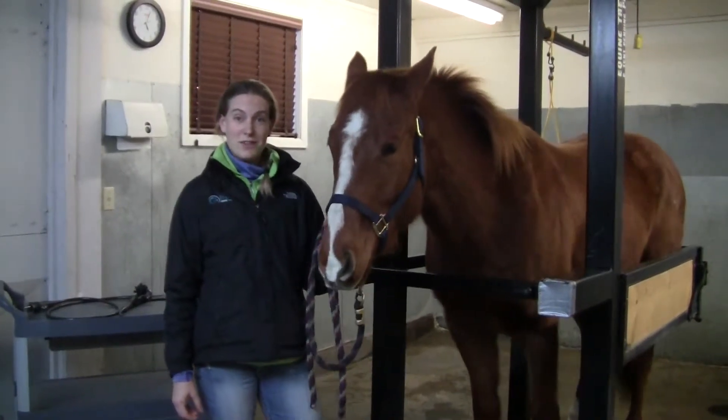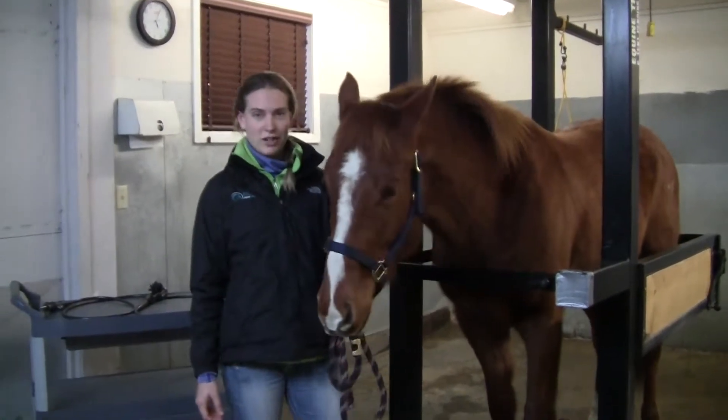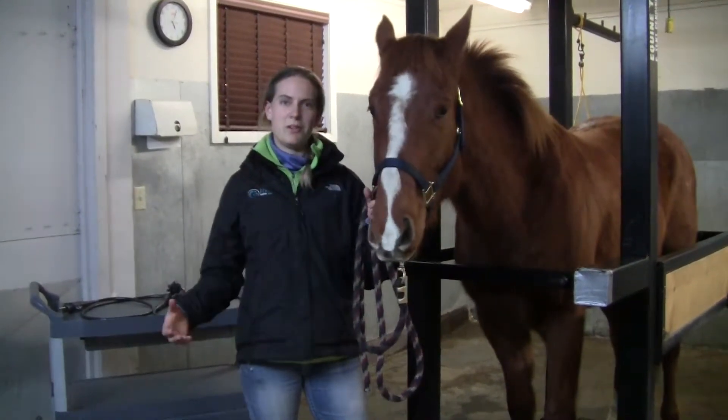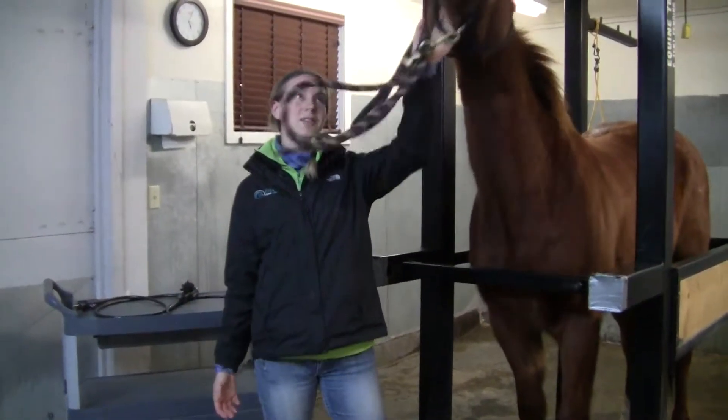In this video we're going to give you a brief overview of gastric ulcers. It's a very complex disease in horses, so I'm going to share with you some of the facts that we know about the disease.